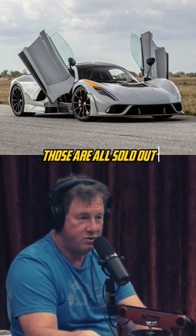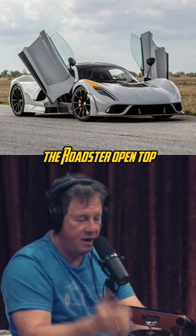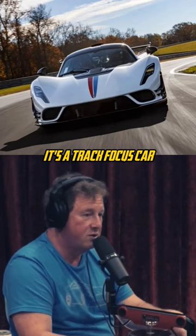How many are you going to make? So we built 24 Minimum 5 Coupes — those are all sold out. We're now producing the Roadster and the Revolution. The Roadster is open top. The Revolution is more track focused, like our GT3 RS. It's a track focused car, but it's still road legal.